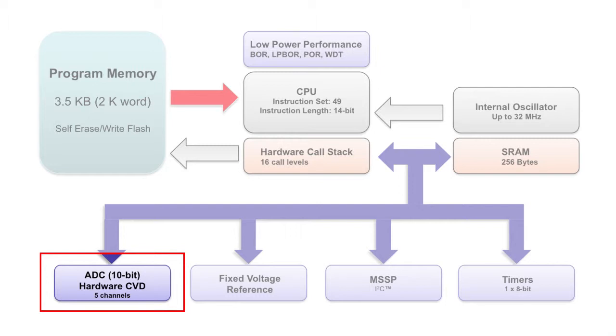This device can not only handle standard analog-to-digital conversion for applications with temperature, light, or pressure sensing, but will also make the implementation of mTouch applications like keypads, sliders, or proximity detectors much easier.